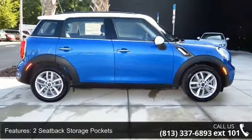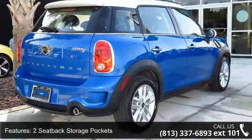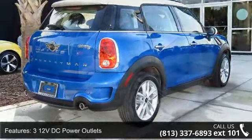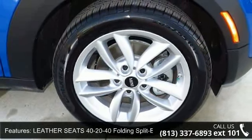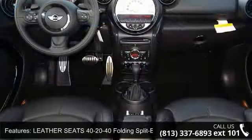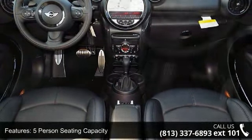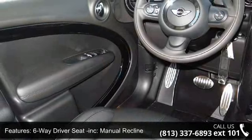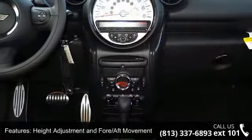Some of the top features included with this vehicle are 3.71 Axle Ratio, Front Map Lights, 2 seat back storage pockets, Fixed Rear Window with Fixed Interval Wiper, 55 Amp HR 480 CCA Maintenance Free Battery with Rundown Protection, Roof Rack Rails Only, and 17x7 5 Star Double Spoke Alloy wheels, Style 124.